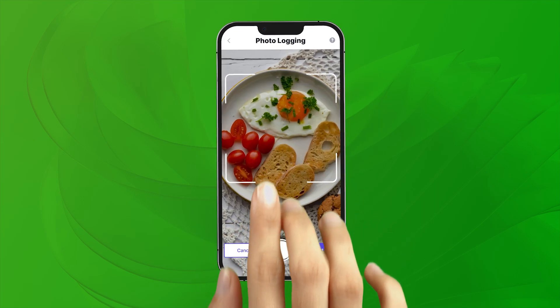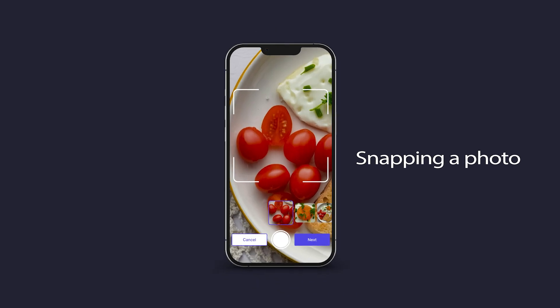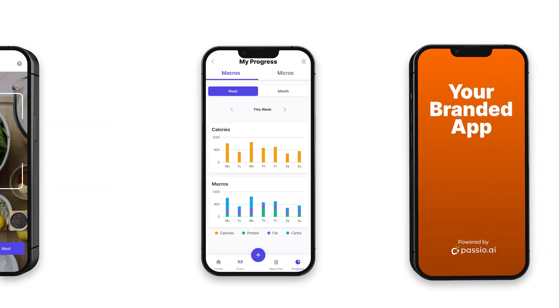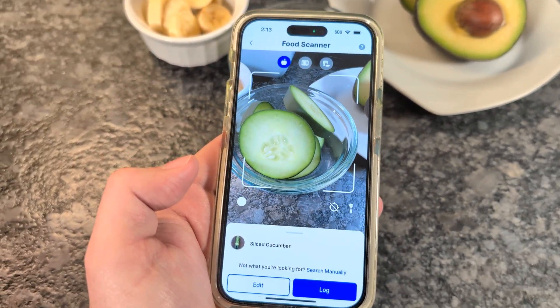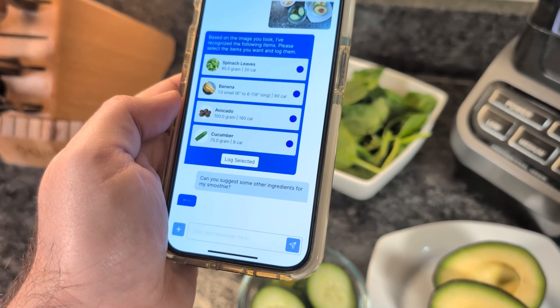What if your app could offer users the smartest way to track their nutrition — just by snapping a photo or speaking naturally? With Passio's Nutrition AI Hub, you can do exactly that and launch it all in just days. It's the fastest way to upgrade your nutrition, wellness, or fitness app with cutting-edge food logging and personalization tools.